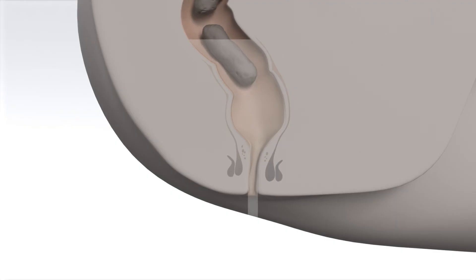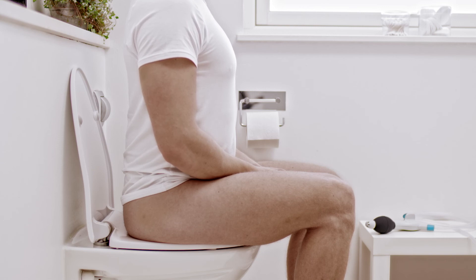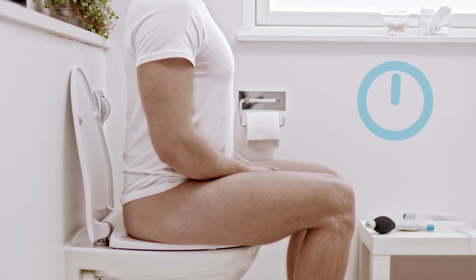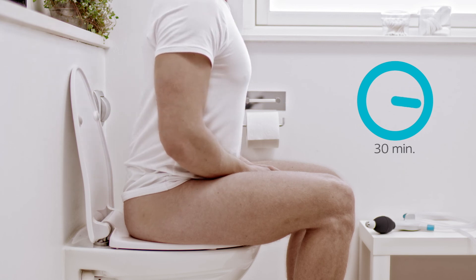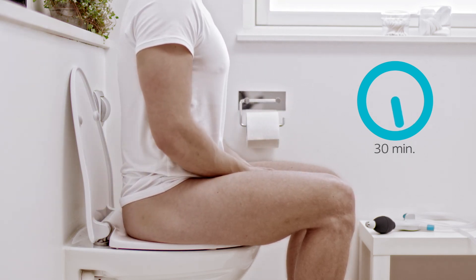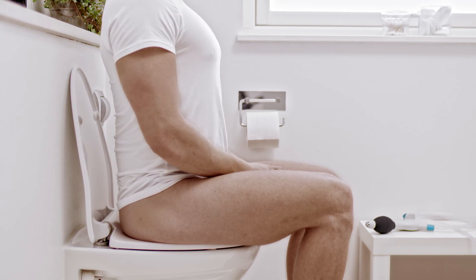The water causes movements of your bowels. As a result, water and stool will be expelled. Stay seated on the toilet until you stop passing water and stool. The time it takes to empty the bowel varies from person to person — on average, it can take about 30 minutes. If your bowel does not start to empty on its own, try to lean forward, cough, massage your abdomen, or move your upper body back and forth.